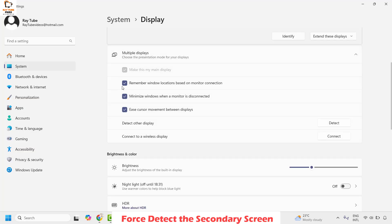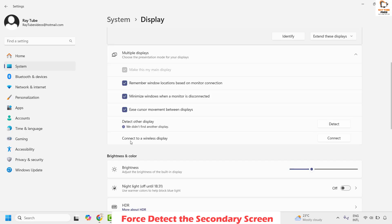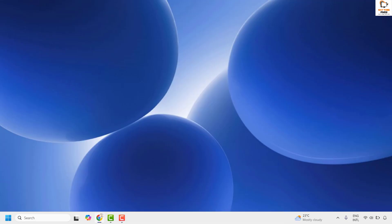Under Multiple Display, make sure you have all the boxes checked for remember window location, minimize windows when monitor is disconnected, and ease cursor movement between the displays. Make sure you go ahead and choose the option which says Detect Other Displays. Click on Detect and that should detect the external or additional monitor. Once this is done, close this window and check if Windows is detecting the external monitor.